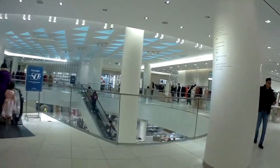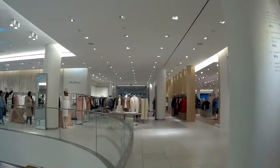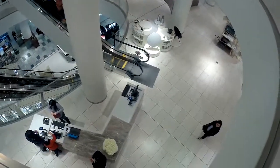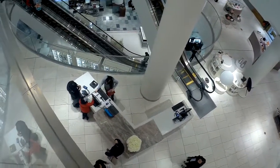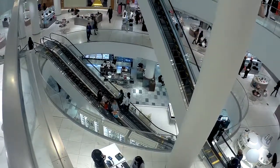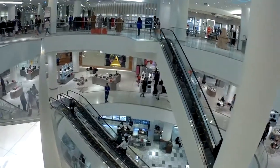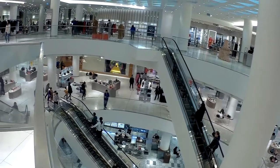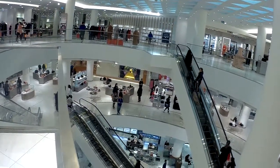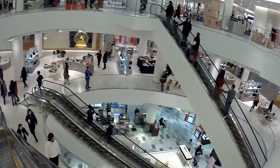Now we're entering the north side of the mall. This is the newer area built in the 90s. You can tell the difference, right? Even in the color of the walls. From this level you can see down, and you can see it has three levels.